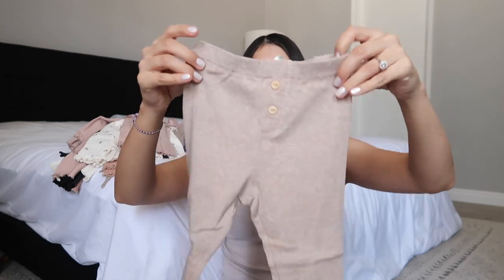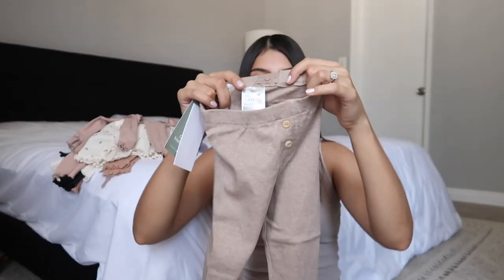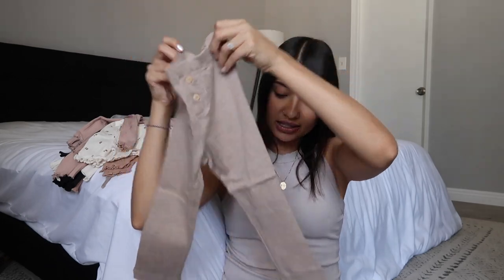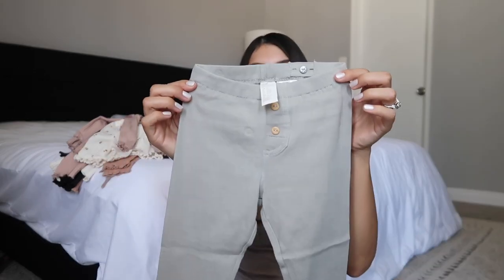I got her some more leggings — these came in a two-pack. The first one is just a neutral brown with little buttons in the front and an adjustable waist. The other one that came in that pack is a muted green.